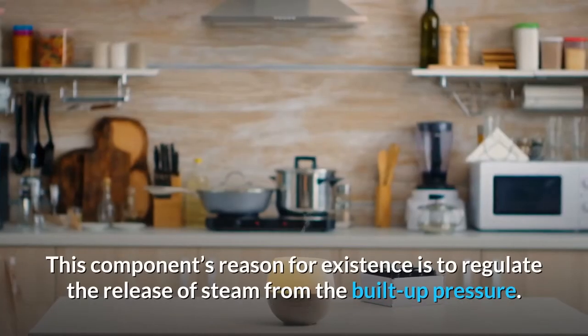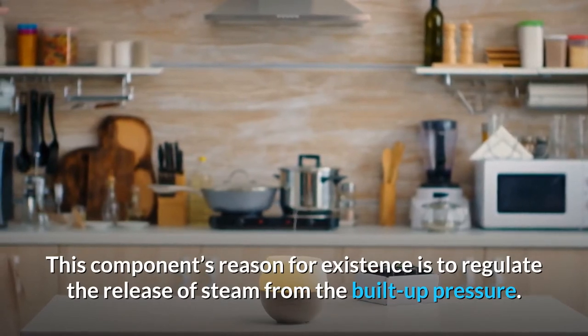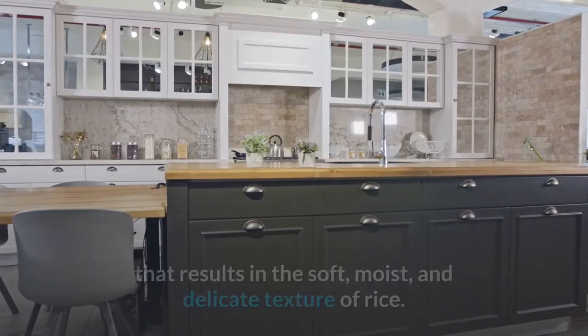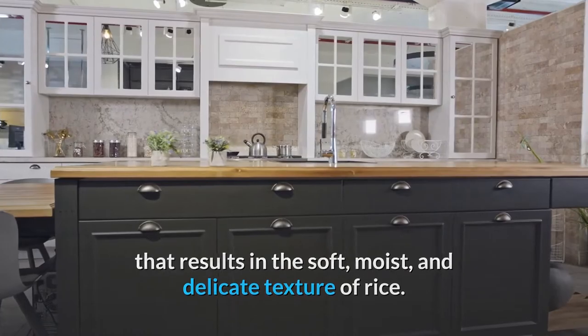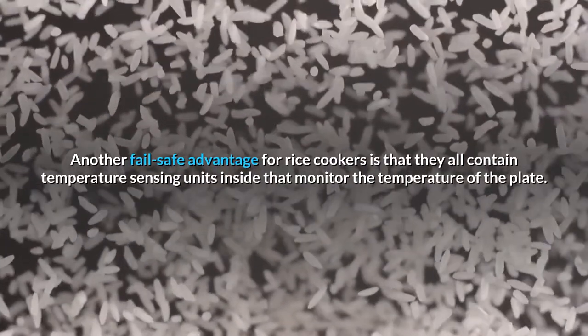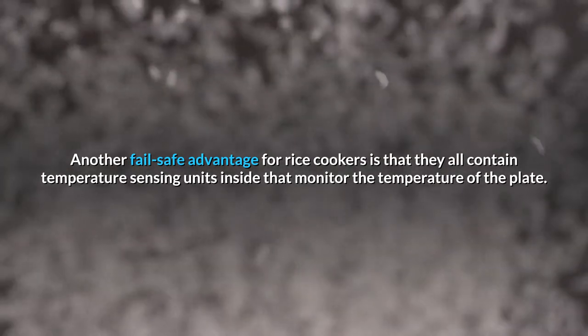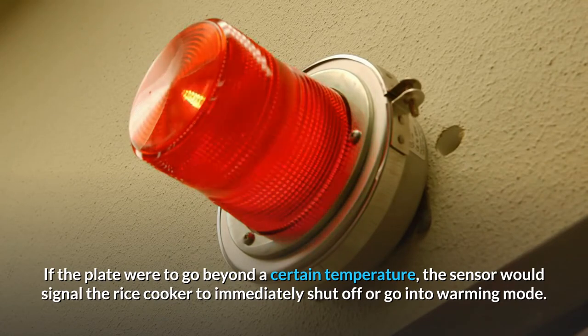This component's reason for existence is to regulate the release of steam from the built-up pressure. This opening is also conveniently part of the cooking process that results in the soft, moist, and delicate texture of rice. Another fail-safe advantage for rice cookers is that they all contain temperature sensing units inside that monitor the temperature of the plate. If the plate were to go beyond a certain temperature, the sensor would signal the rice cooker to immediately shut off or go into warming mode.